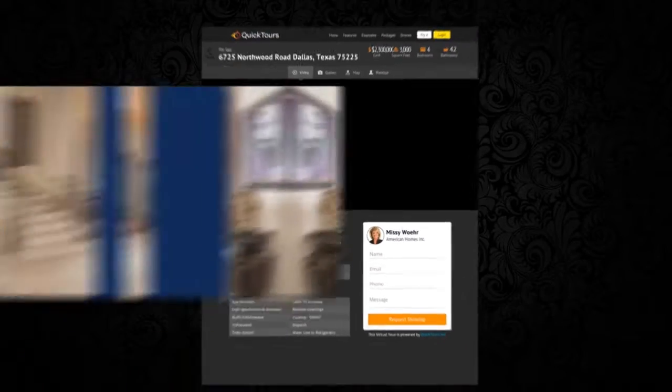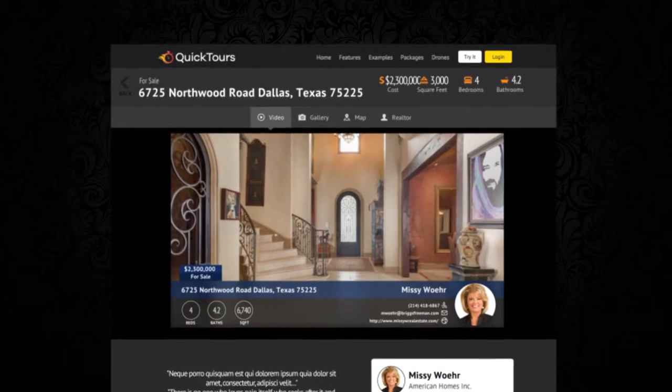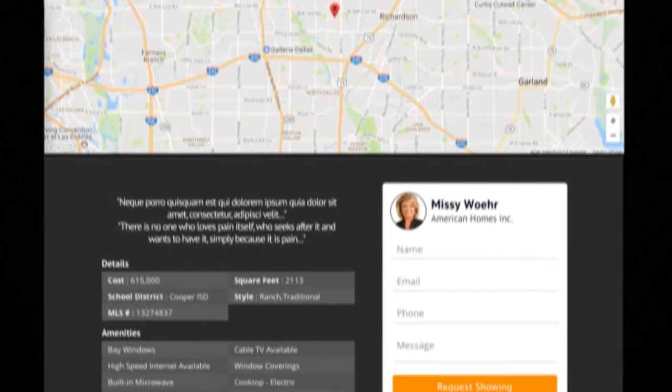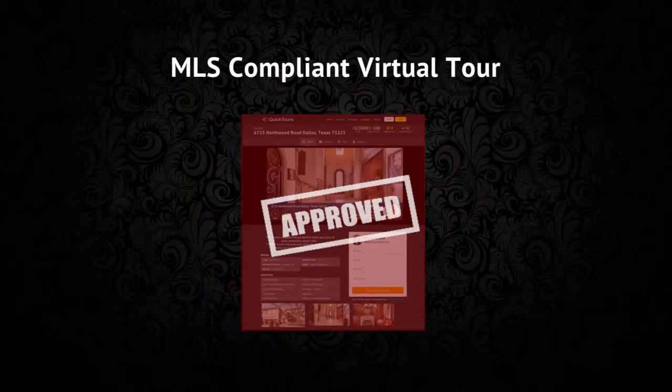Up next is your custom landing page. This page is designed to be search engine optimized, mobile friendly, capture leads, and is integrated with your website. We want to drive traffic, get more leads, and sell more homes. Your MLS compliant virtual tour.